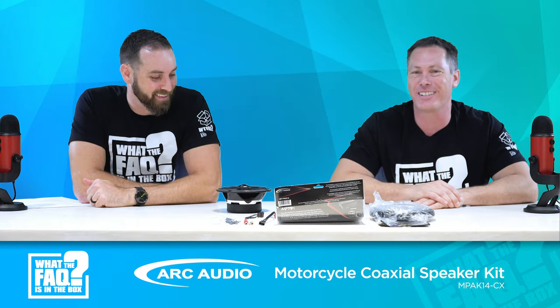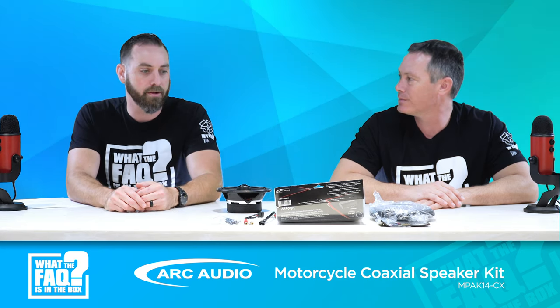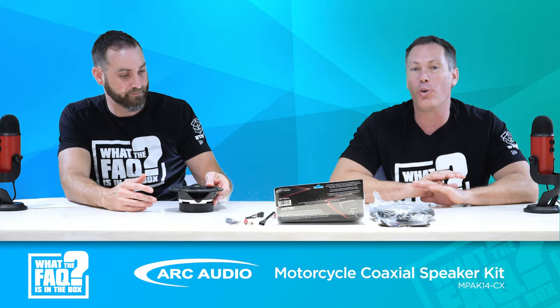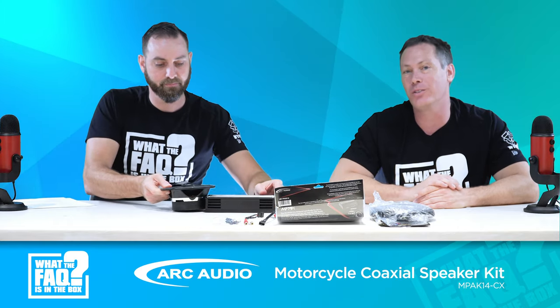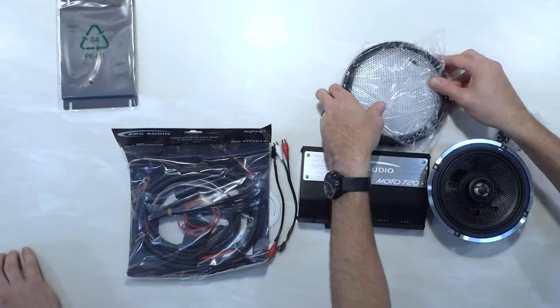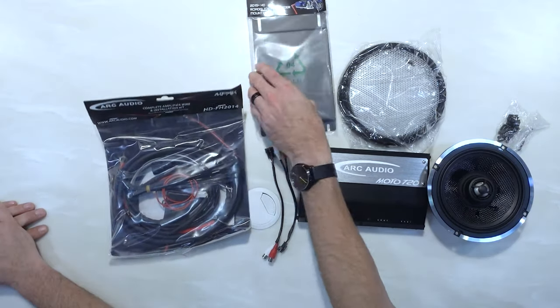Arc Audio has always been a high-end brand — the sound is probably in the premium range, and the brand protection has been great. They really focus on independent retailers, which is a great direction for the brand, and we've enjoyed them as a partner. To recap: the kit includes the wiring harness for the amp, the Moto 720 amp itself, a pair of Moto 602 coax speakers, the amp mount, and all hardware. It's for any 2014 and up Road Glide or Street Glide — no modification needed, easy installation.